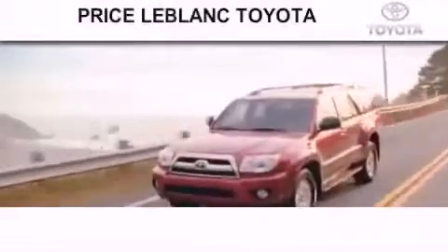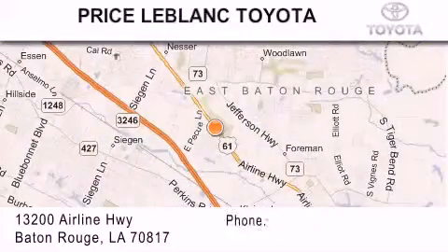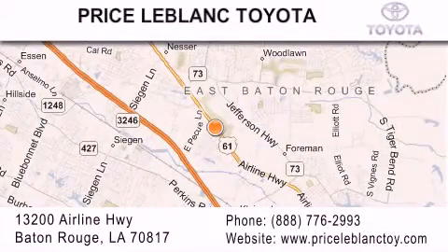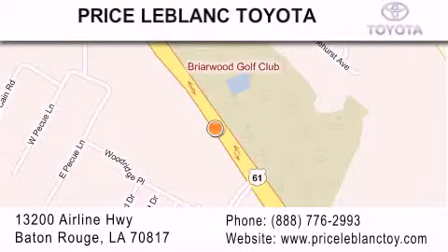Thank you for shopping at Price LeBlanc Toyota Scion, conveniently located at 13200 Airline Highway in Baton Rouge. Please contact our Internet department at 888-776-2993 for special Internet-only pricing. Come by and see us today, darling!